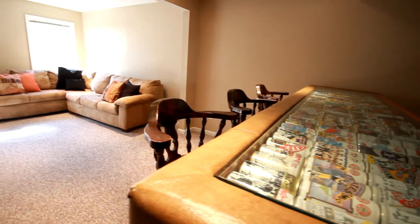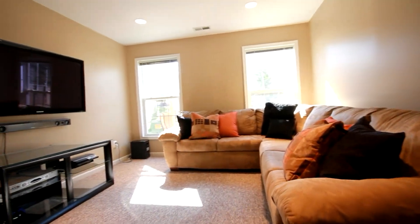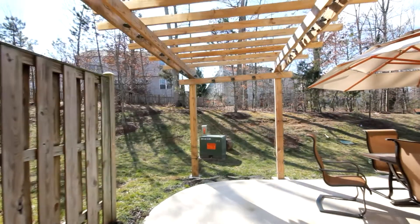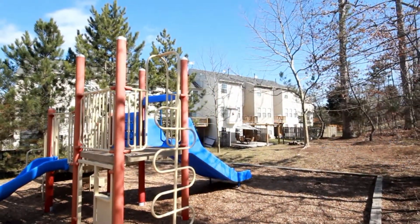The lower level rec room is a perfect man cave with access to the garage as well as the concrete patio for outdoor entertaining. And the hot tub is just steps away.